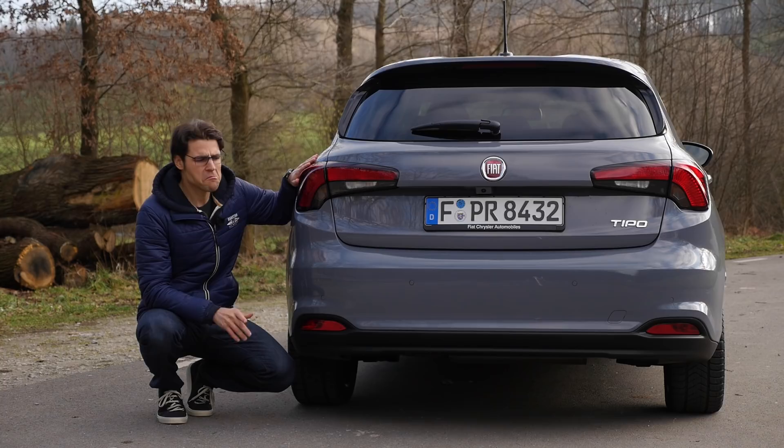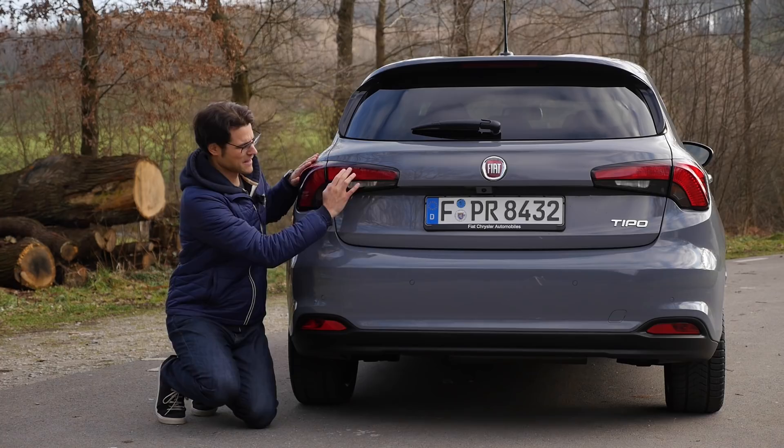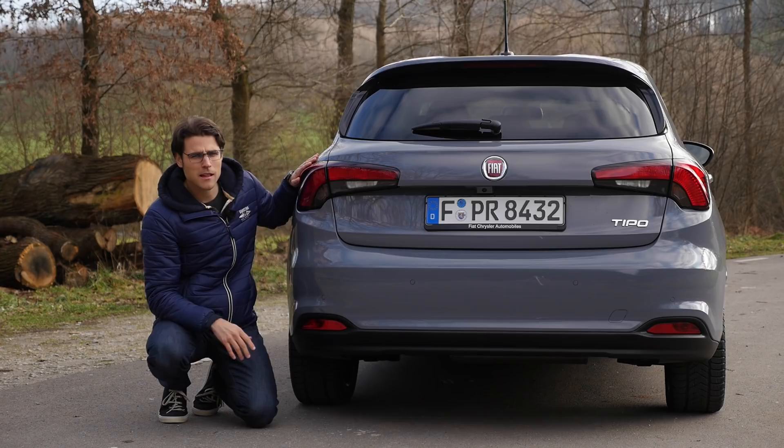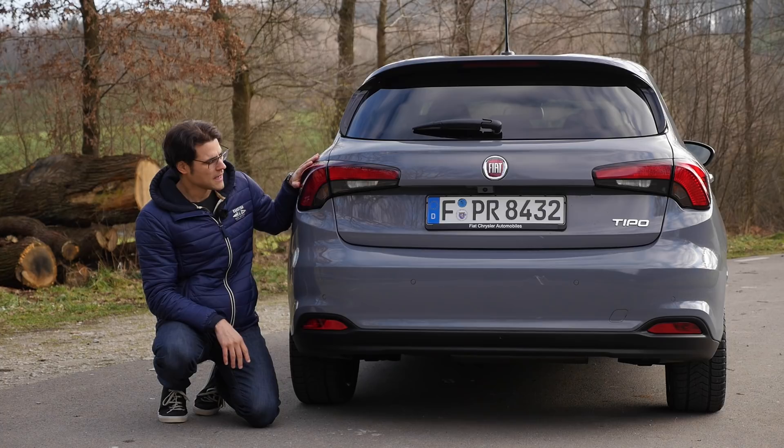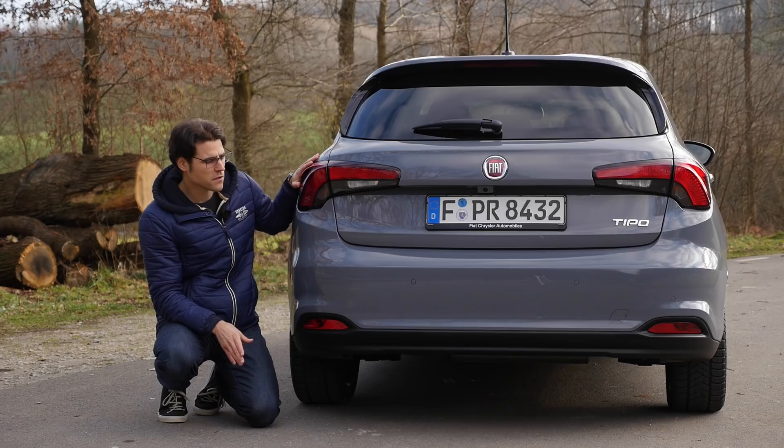In the rear, I see a little bit of Alfa Giulietta with the taillights — also wide, very modern look. A lot of compact cars look similar, but I think that's not too bad. Overall, everything looks really harmonic in the design. They're not overdoing it — everything looks to fit together.